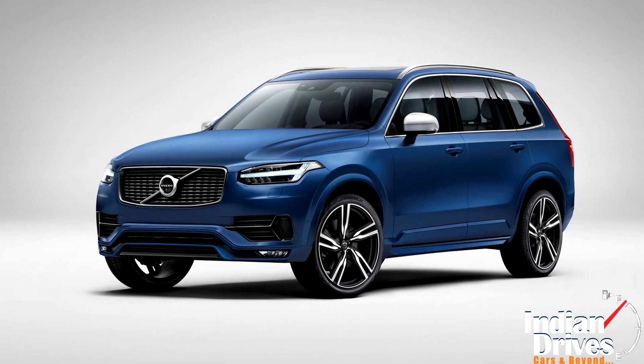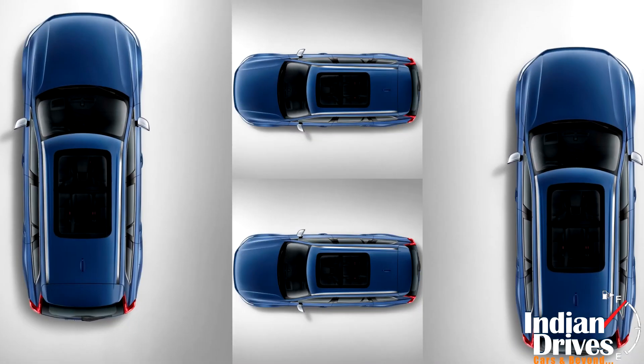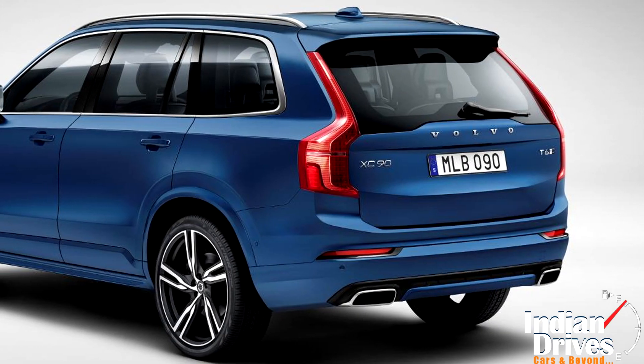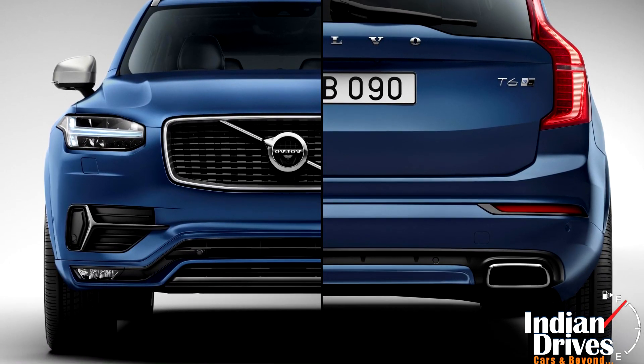The show of the new XC90 wasn't enough to leave the spectators widely glazed. The design department of Volvo has rolled out its assorted design of the flagship SUV, which wraps luxury with a dip of sportiness.